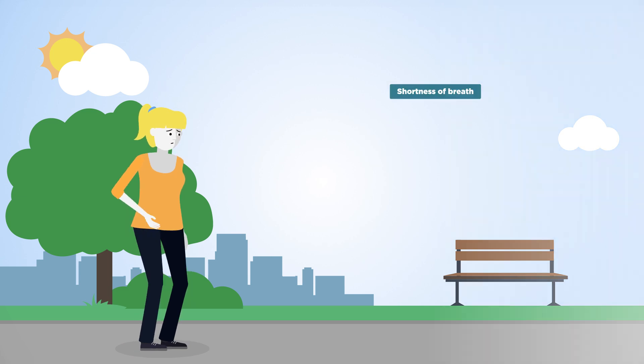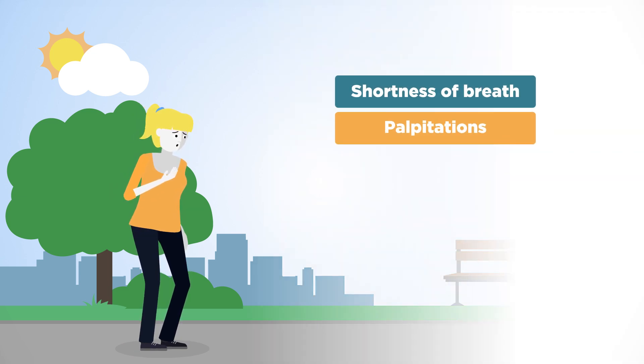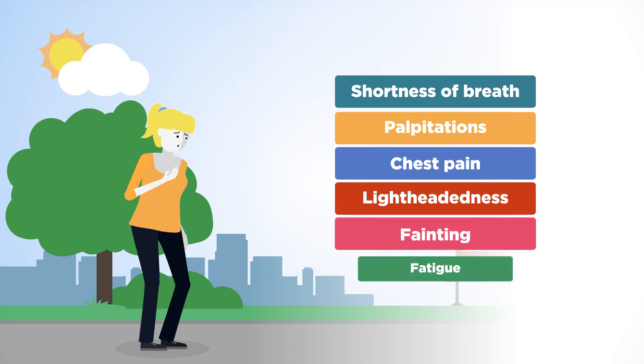Common symptoms of HCM include shortness of breath, palpitations, chest pain, lightheadedness, fainting, and fatigue.